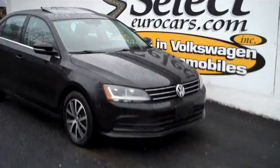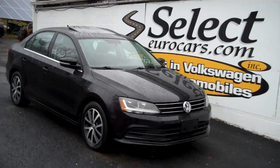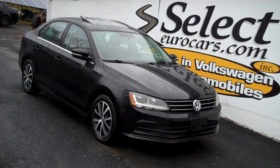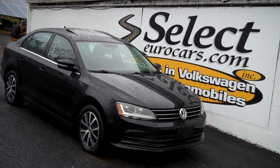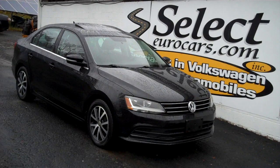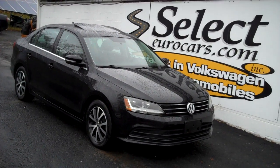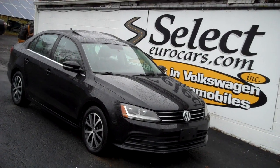This Jetta is sold here at Select Eurocars with our six-month, 6,000-mile warranty. We have available — and we strongly recommend — the Liberty Shield: up to five-year, additional 75,000-mile, near bumper-to-bumper exclusionary coverage. The exclusionary meaning it covers virtually every part of the car; the few that are excluded are maintenance-type items. You can read about it on our website, selectyourcars.com — we're happy to tell you more.